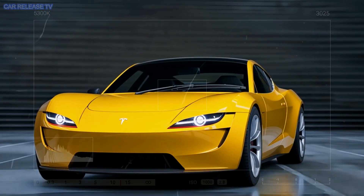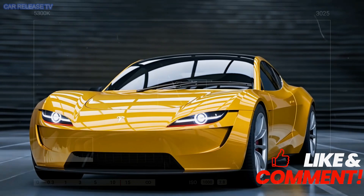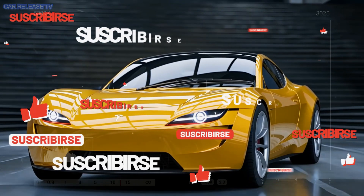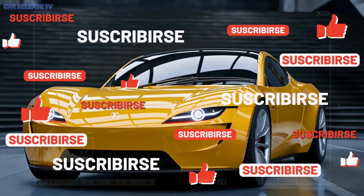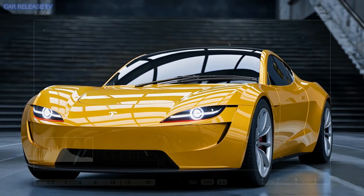The 2025 Tesla Model Z isn't just a car — it's the future of driving. From its cutting-edge tech to its sleek design, this is the EV we've all been waiting for. Stay tuned for more updates, and remember: the future is electric.